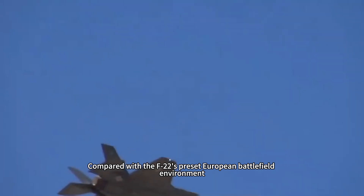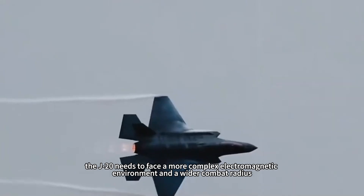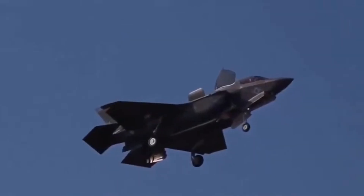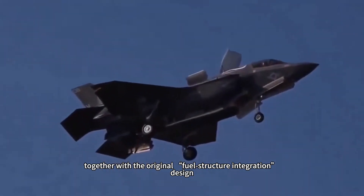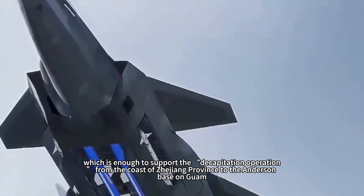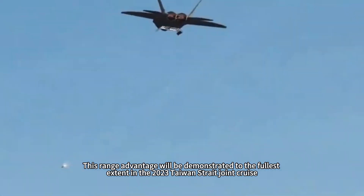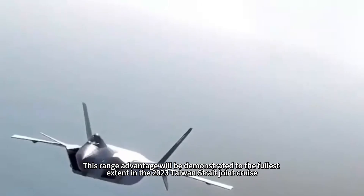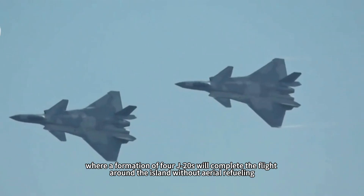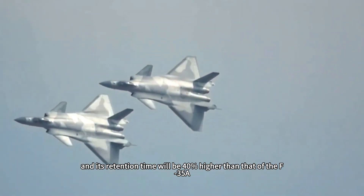Compared with the F-22's preset European battlefield environment, the J-20 needs to face a more complex electromagnetic environment and a wider combat radius. The 11.5 tons of fuel loaded inside the fuselage, together with the original fuel structure integration design, makes the combat radius exceed 2,000 kilometers — enough to support operations from the coast of Zhejiang province to Andersen Base on Guam. This range advantage was demonstrated in the 2023 Taiwan Strait joint cruise, where a formation of four J-20s completed a flight around the island without aerial refueling, with retention time 40% higher than that of the F-35A.